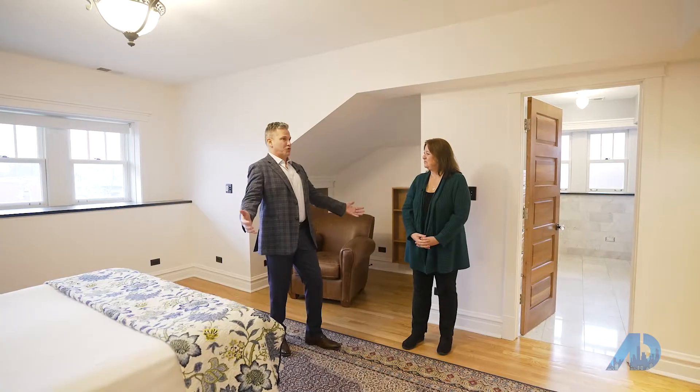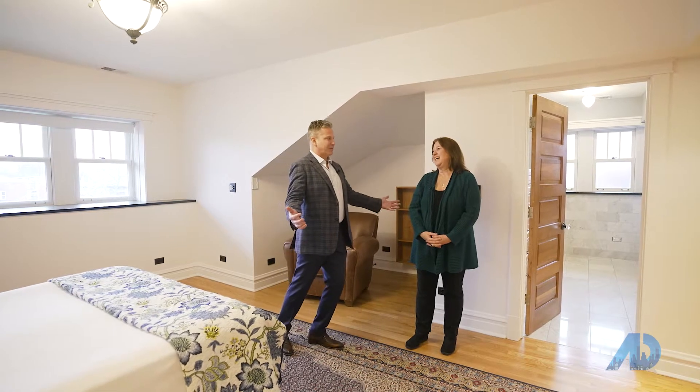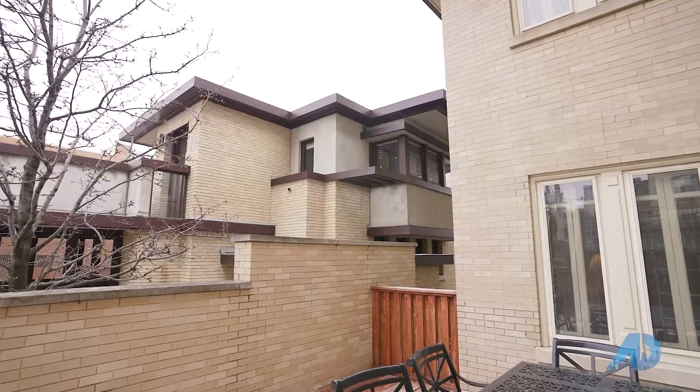So now we have this huge home — an American four square — and now we're going to take a look at the Meal House, which is the Frank Lloyd Wright.